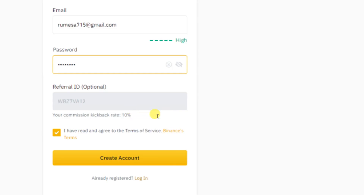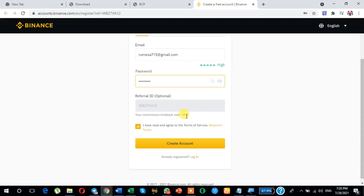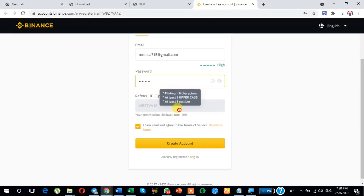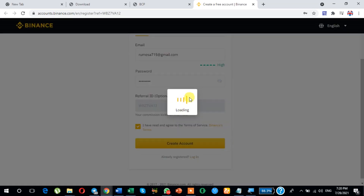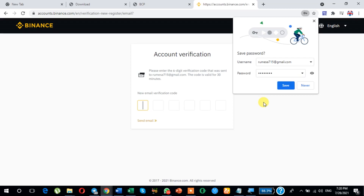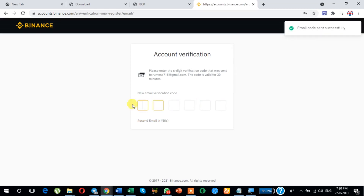As you will see here, your commission is 10% — you will get a bonus. Or manually type the code here if it is not available. Or if you directly click this link, it will automatically show. Just click here to create your account. In this way, just check your email and enter that code.